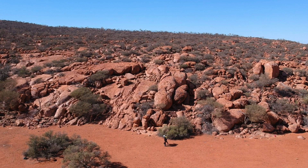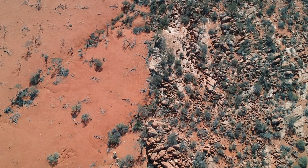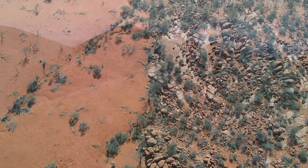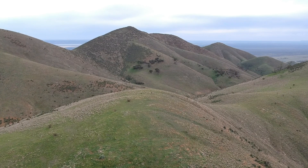South Australia has incredible geology. It's a brilliant place to be a geologist. From the desert country in the north to the limestone country in the south and the spectacular Flinders Ranges, the state really is a geological treasure trove.